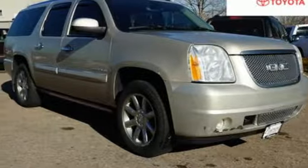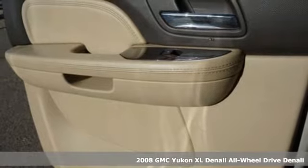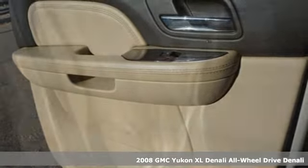It's a 2008 GMC Yukon XL Denali. Kids. Cargo. Groups. You can carry even more with this Yukon Denali and do it in unsurpassed luxury.